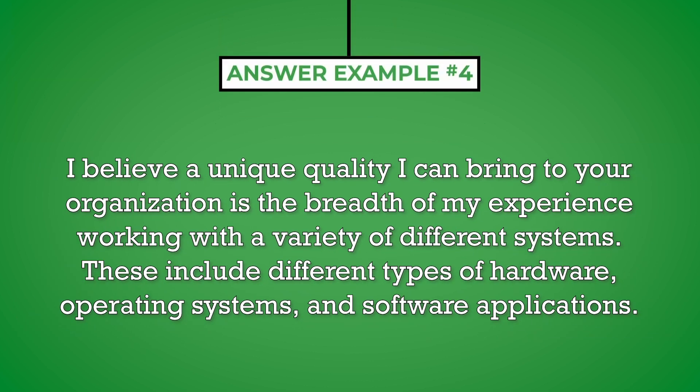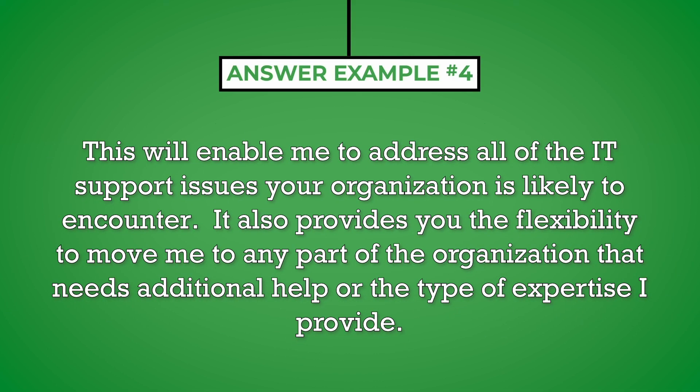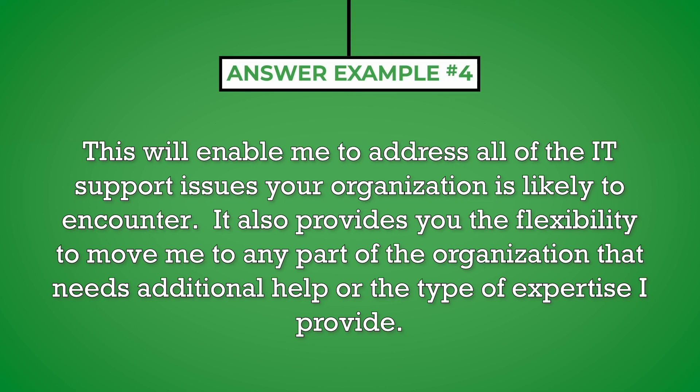I believe a unique quality I can bring to your organization is the breadth of my experience working with a variety of different systems. These include different types of hardware, operating systems, and software applications. This will enable me to address all of the IT support issues your organization is likely to encounter. It also provides you the flexibility to move me to any part of the organization that needs additional help or the type of expertise I provide.